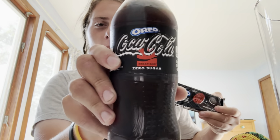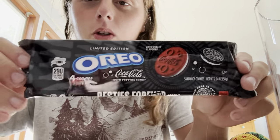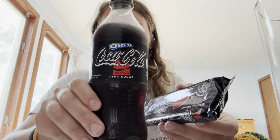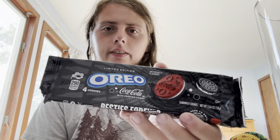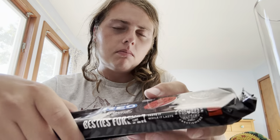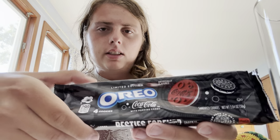So we got Oreo flavored Coca-Cola Zero Sugar and we got Coca-Cola flavored Oreo cookies. I'm definitely more excited for the Oreo flavored Coke. I'm not a huge fancy flavored Oreo guy — I just like the classic cookies and cream Oreo. Some of the flavors I do really like, but I'm not usually too huge on these. But I do like the design.